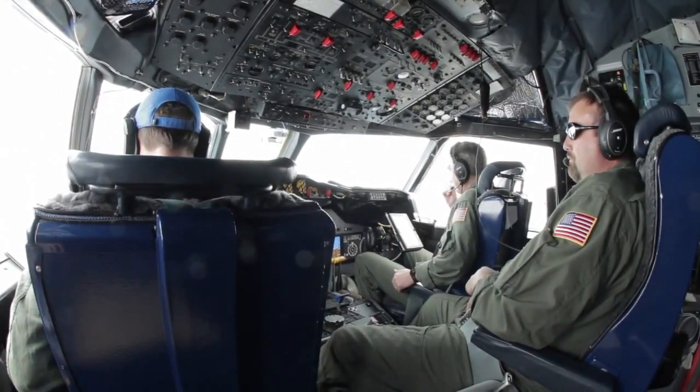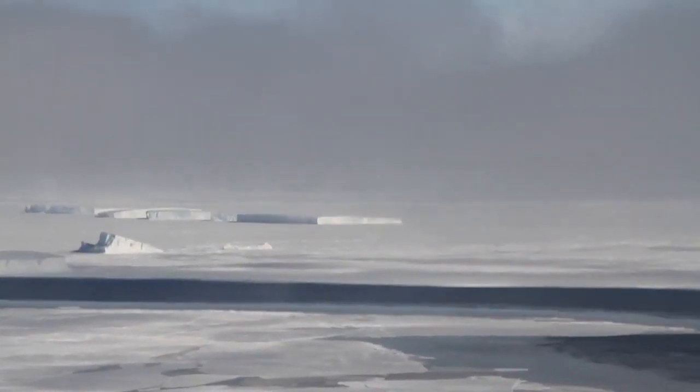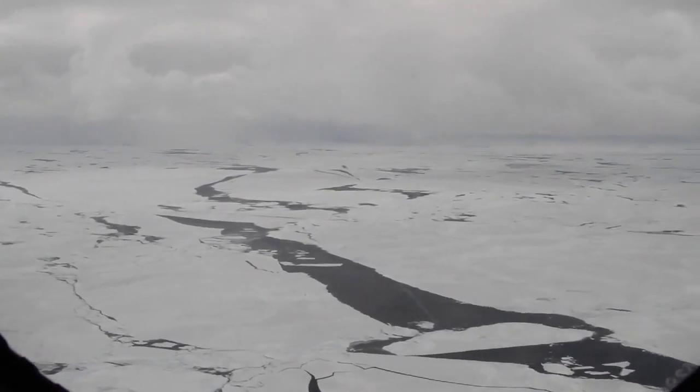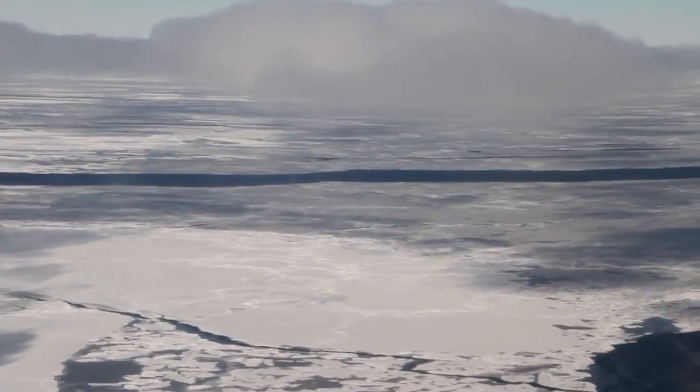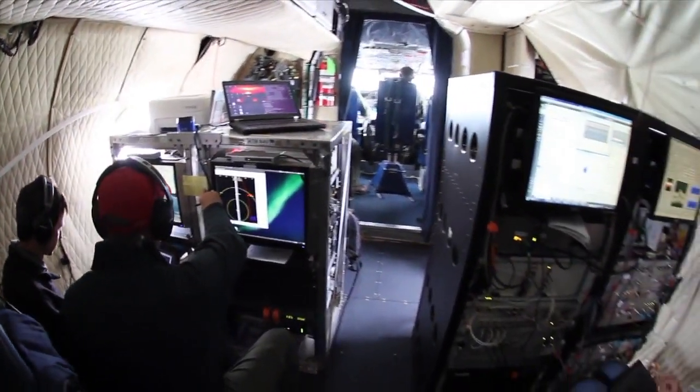A few hours into the mission, the team encountered large icebergs that had broken off of nearby ice sheets, as well as many cracks of open ocean water, or leads, in the sea ice. These leads generated moisture in the air, causing localized fog and low cloud cover, but nothing the team's instruments couldn't handle.